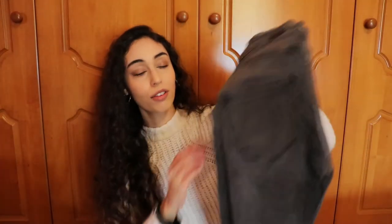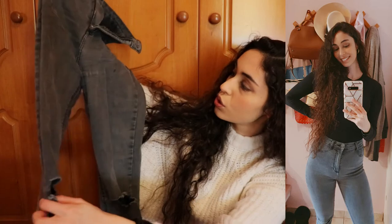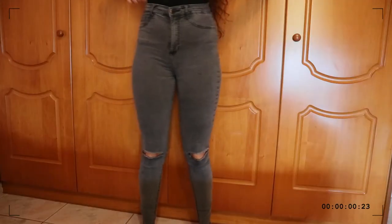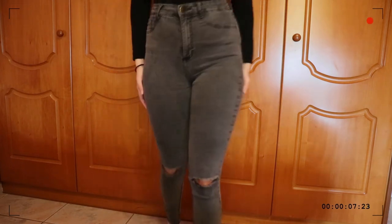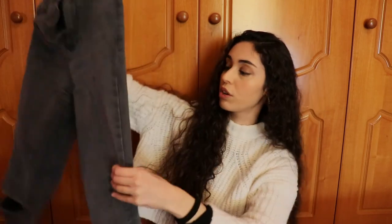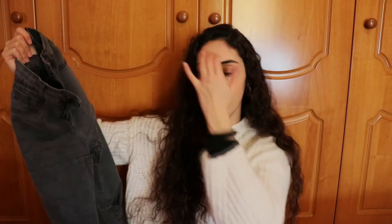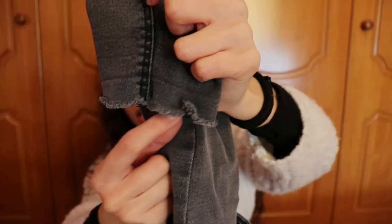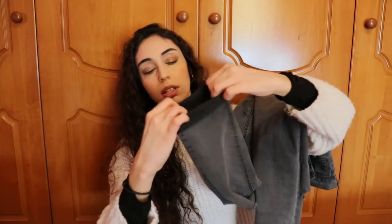The last pair from Zara is a pair of gray jeggings, size 36. These are super cool — they have rips on the knees. I've had this pair for a couple of years as well; they have washed off a little bit but not to the point where you can't wear them anymore. They are super comfortable and one of my favorite pairs. When they get very old I will definitely pick them up again. They also have a nice detail on the bottom, and you can roll them up for a different look.